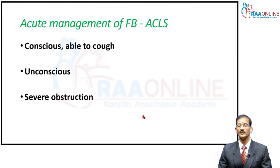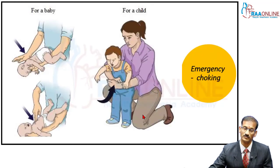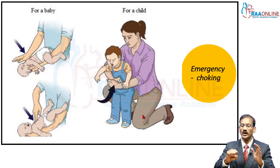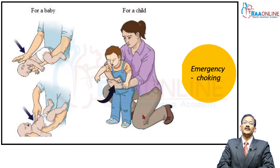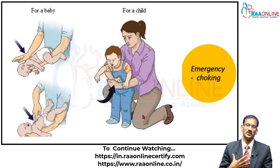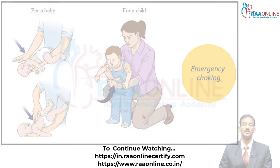It may not work, or in situations where the child is unconscious or becomes unconscious, or the obstruction is very severe, they cannot generate a forceful cough and the situation is going to get from bad to worse. If the child is more than one year, you do what is called the Heimlich manoeuvre — a forceful upward and backward thrust with your two arms locked together, pressing on the child's epigastrium with forceful jerks. This will increase the intrathoracic pressure and could expel the foreign body.